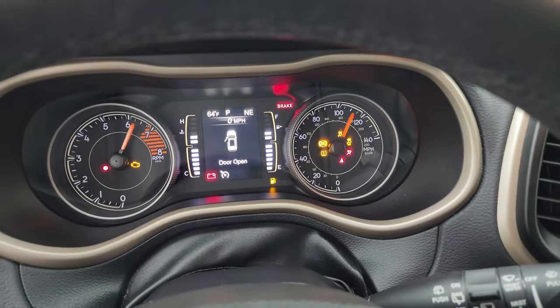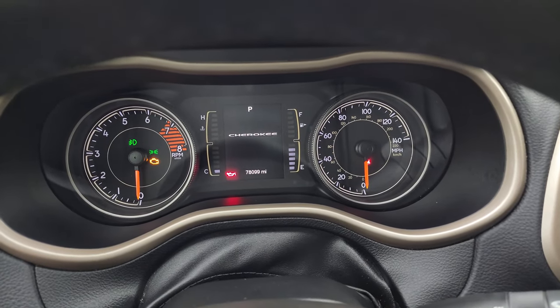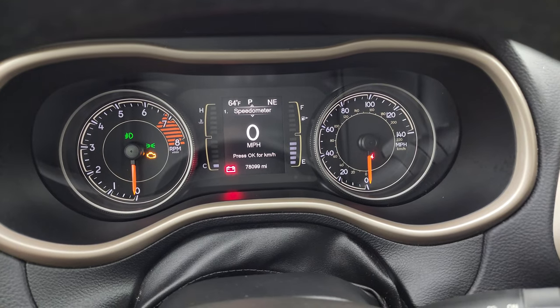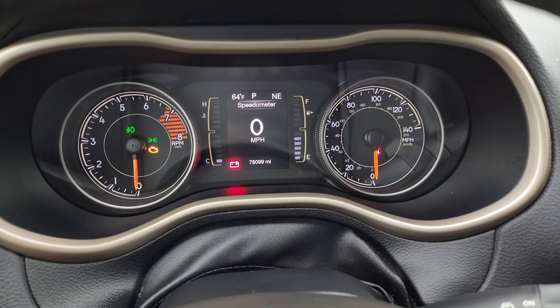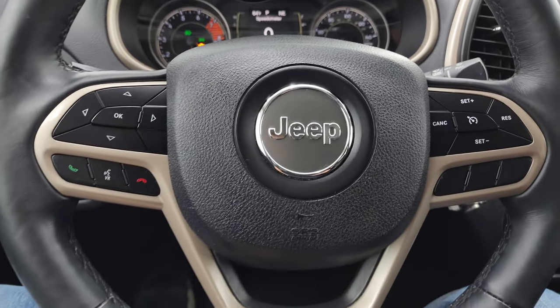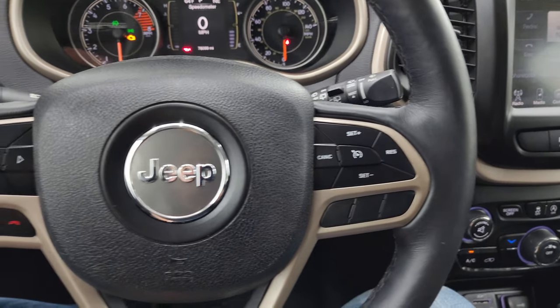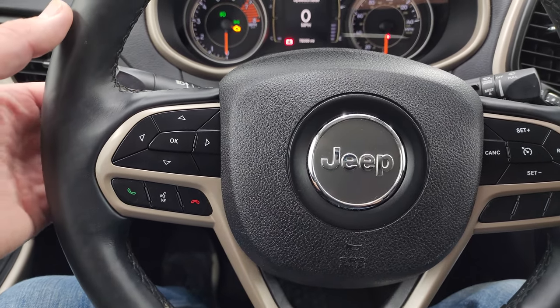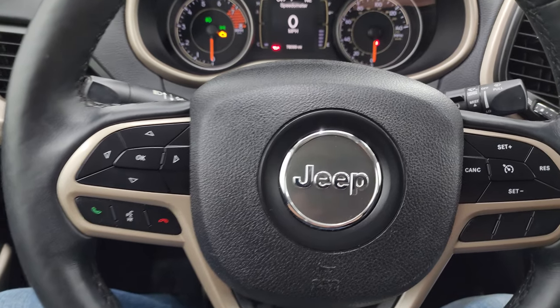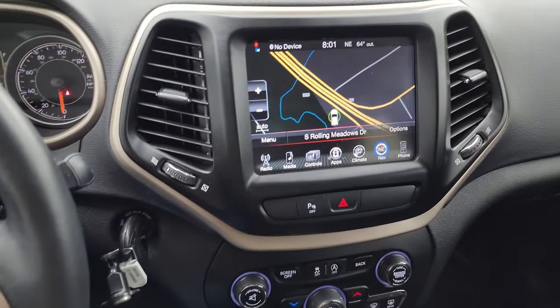This one has 78,099 miles. You do get the digital speedometer, compass, and outside temperature display. Instrument cluster is very nice and clean. It does come with the heated leather-wrapped steering wheel, cruise controls on the right, Bluetooth, and information center controls on the left, and you do get the audio controls on the back of the steering wheel. This one does come with the 8.4 3C radio.